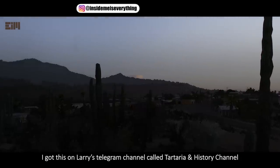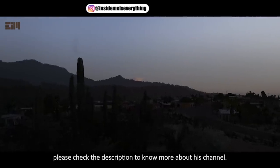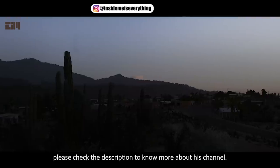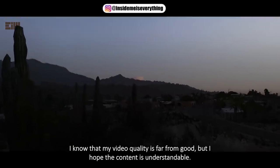I got this on Larry's Telegram channel called Tartaria and History channel. Please check the description to know more about his channel. I know that my video quality is far from good, but I hope the content is understandable.